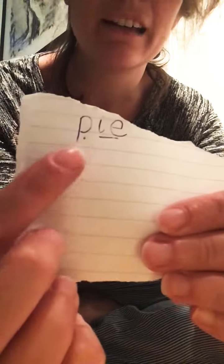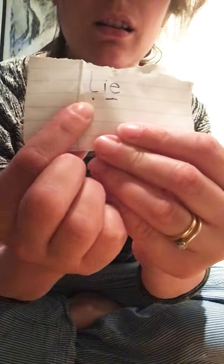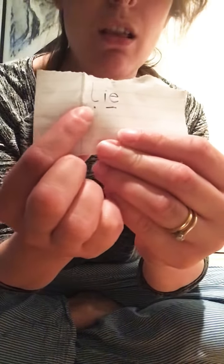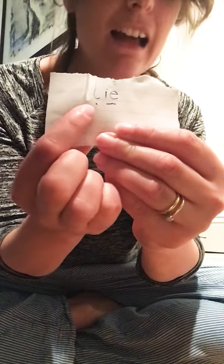'ie' — pie. Mrs. Blizzard loves to eat pie! 'ie' — lie. It's not good to lie.